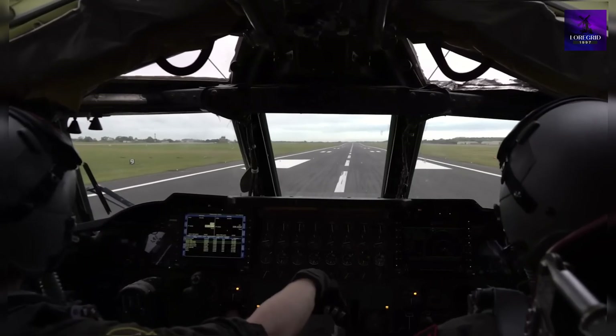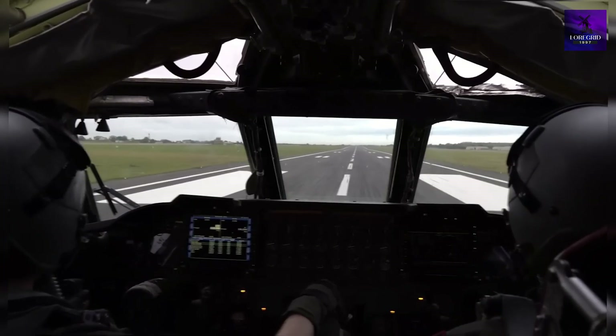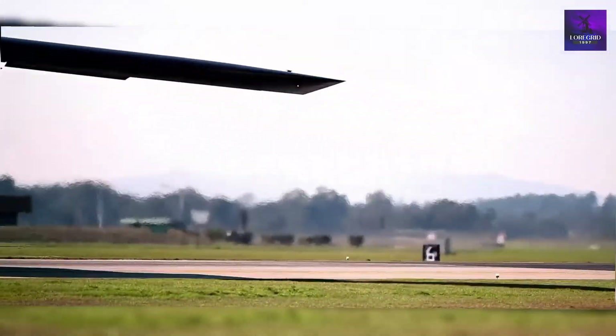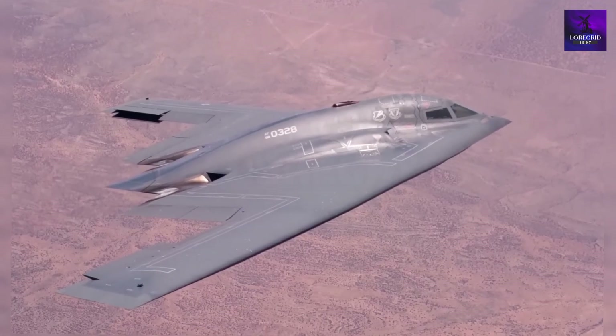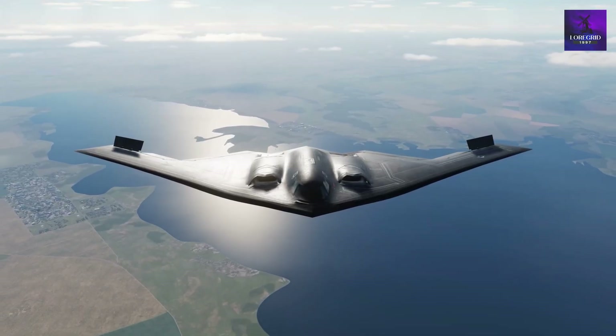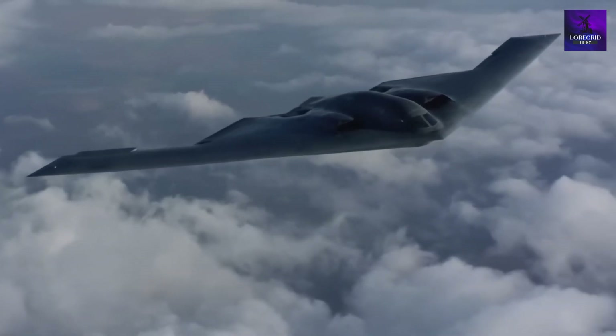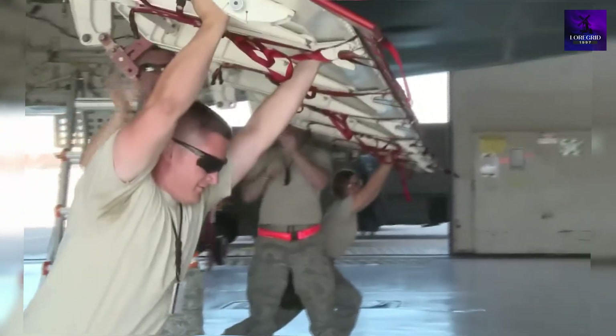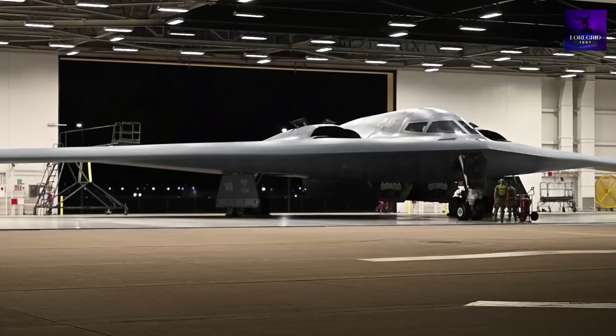The B-2 Spirit was infamous for its astronomical price tag. Planned for 132 units, only 21 were built, each costing $2.2 billion. Many nations' defense budgets couldn't afford a single one. Worse, its special materials required climate-controlled hangars, driving maintenance costs through the roof.